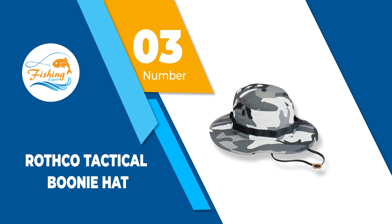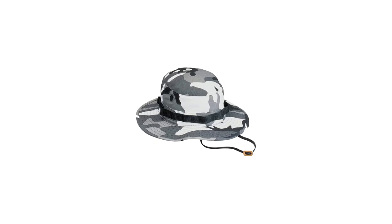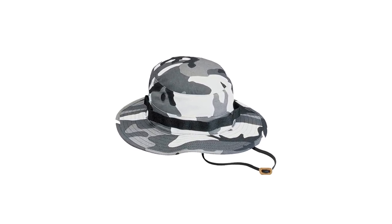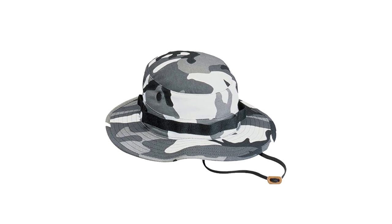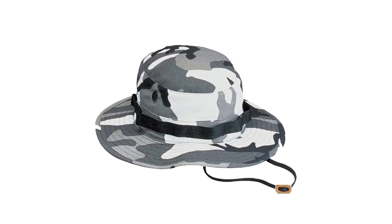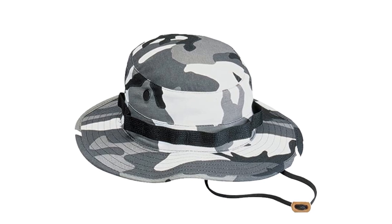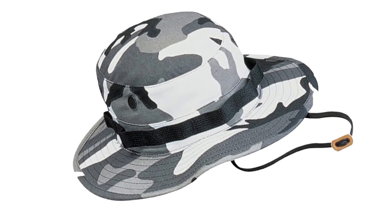Number 3: Rothko Tactical Boonie Hat. The Rothko Boonie Hat is a soft and lightweight poly cotton construct that effectively offers protection from the sun. Available in a variety of camouflage patterns, the boonie hat is attached with foliage rings to give it that military look and allows for addition of leaves for extra camouflage.